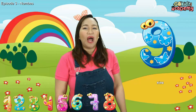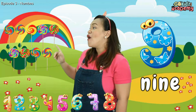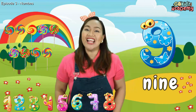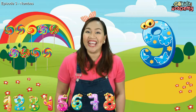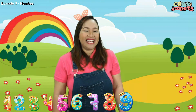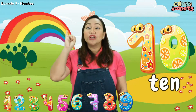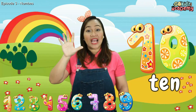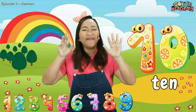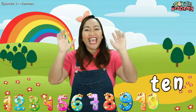Our next number is Number 9. Let's count these items: 1, 2, 3, 4, 5, 6, 7, 8, 9 — there are 9 lollipops! Spell with me the word 9: N-I-N-E. 9. And the last number is Number 10 — like your fingers! Let's count our fingers: 1, 2, 3, 4, 5, 6, 7, 8, 9, 10. Yes! We have 10 fingers! Let's spell the word 10: T-E-N. 10. Yay!